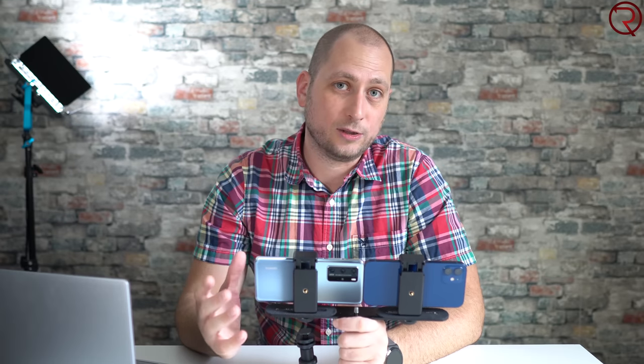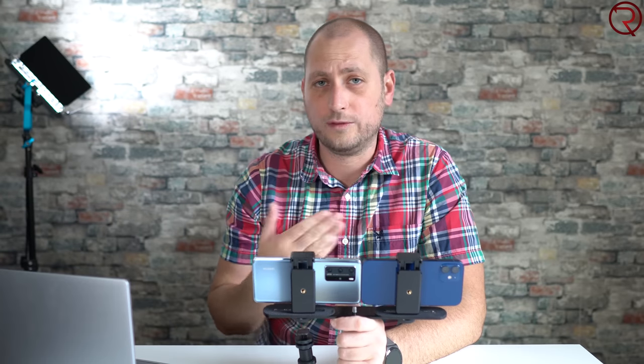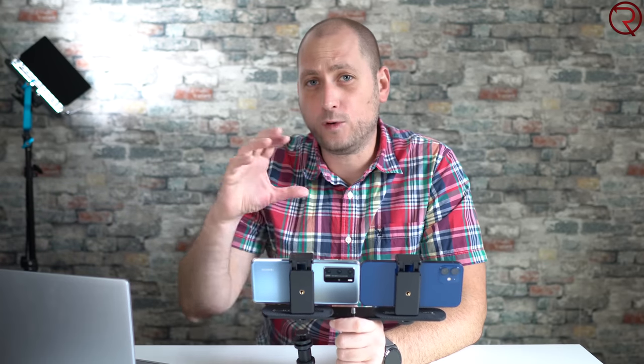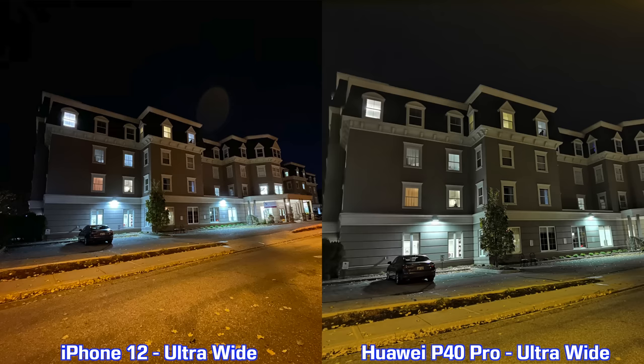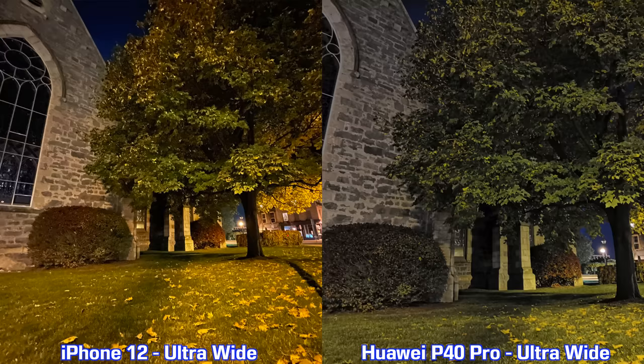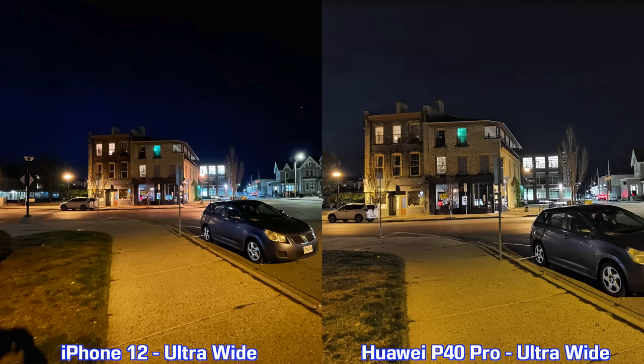Moving on to nighttime pictures — I used the night modes on both devices, available for both the ultra wide lens and the main lens. Starting with the ultra wide nighttime shots, every single picture I took with the Huawei P40 Pro using the ultra wide lens appears sharper than the pictures from the iPhone 12.